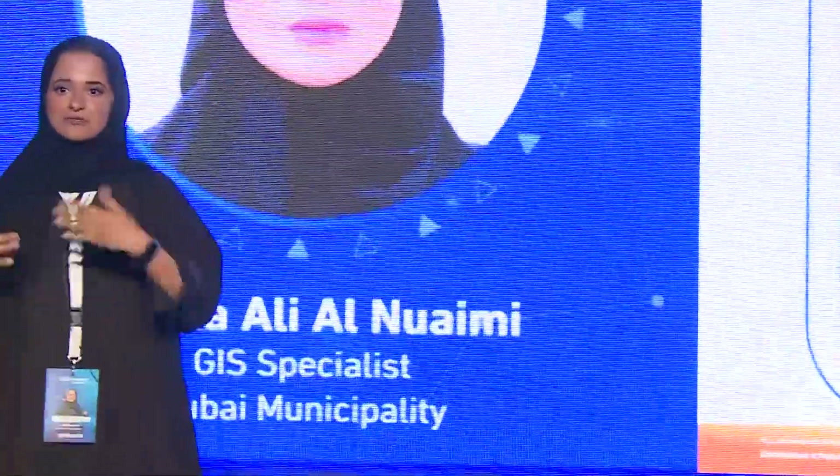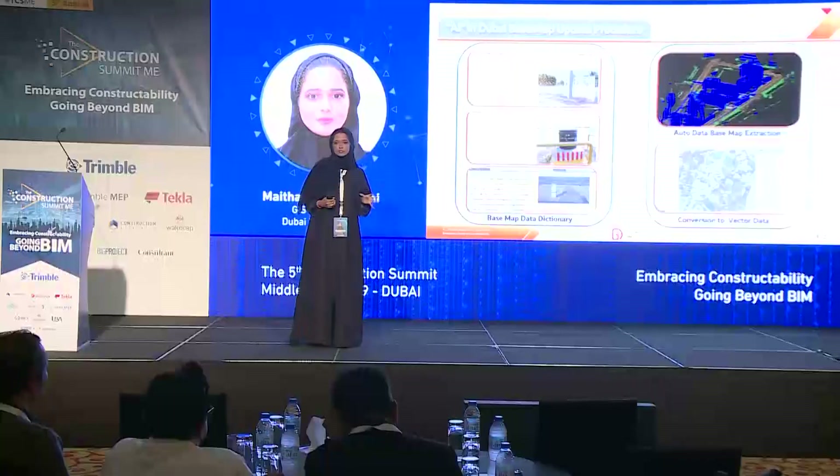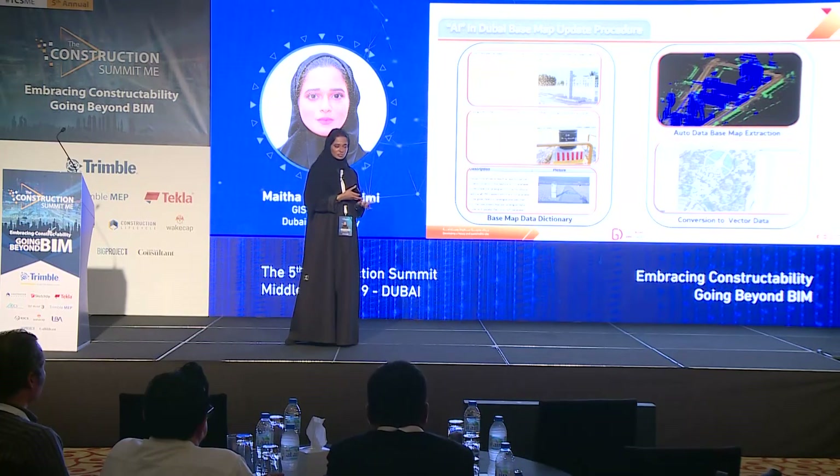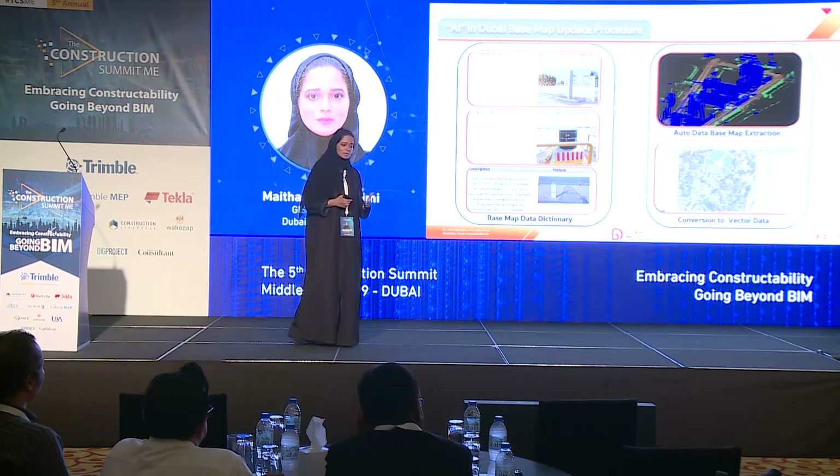GIS centers don't stop in one phase — we're always looking to the future, and everyone is speaking about AI right now. We have a base map update project that uses regular technologies to extract features, and from this project we have obtained a dictionary of data. We are now using this dictionary to build an algorithm that can extract data through an AI model, automatically extracting base map features and assets of the city and transforming them into vector data to produce a base map.